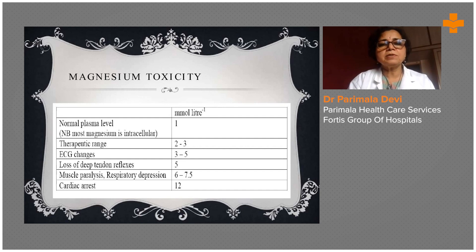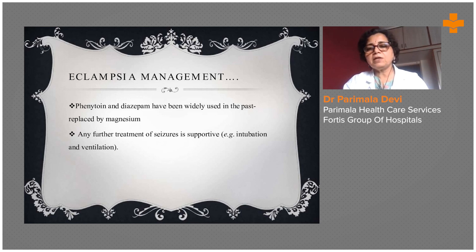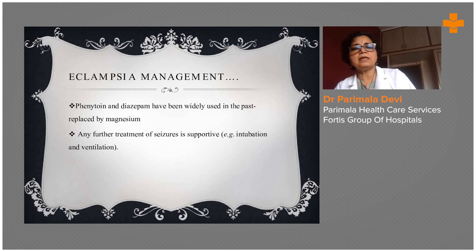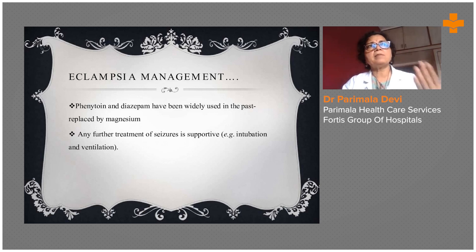Magnesium toxicity levels must be measured; ECG changes and tendon reflexes should be monitored, as muscle paralysis and respiratory depression are side effects of magnesium sulfate. Phenytoin and diazepam were widely used in the past but have been replaced by magnesium. Any further treatment of seizures is supportive — including intubation and ventilation. There should always be an intensivist available, as these women may require intubation and management of pulmonary edema; intensive care with a chest physician is very important.